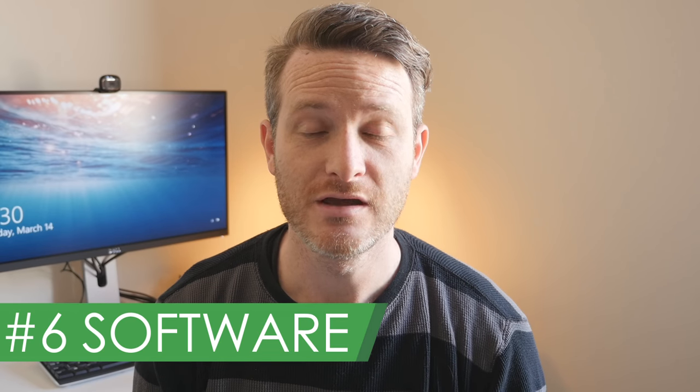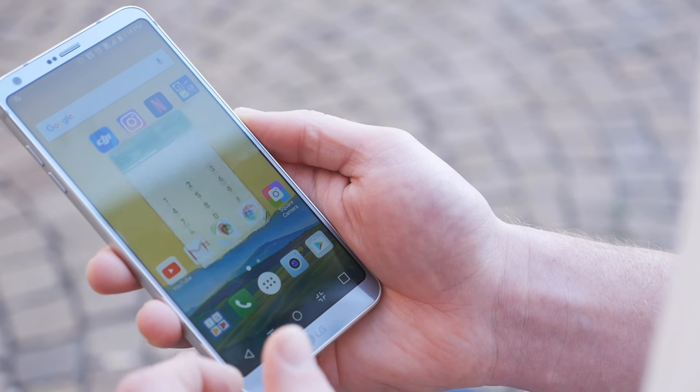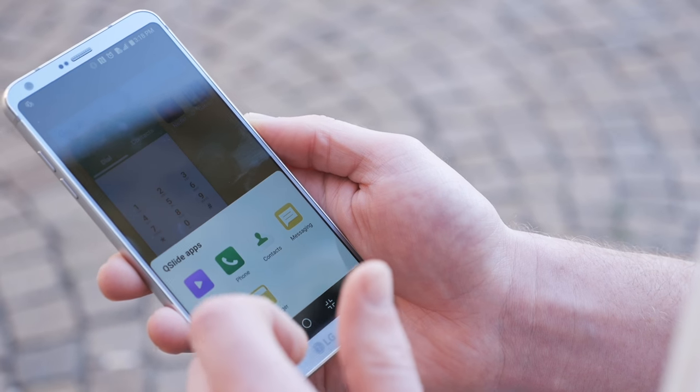Number 6: software. The G6 is running Android Nougat right out of the box, but the software skin isn't much different than what LG introduced last year with the G5. Fortunately, the company has improved performance, animations, and overall smoothness. When you turn the phone on for the first time, you don't get an app drawer.